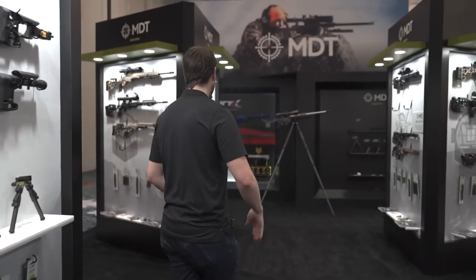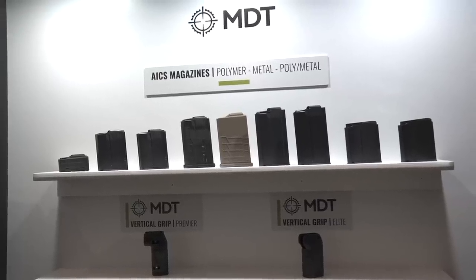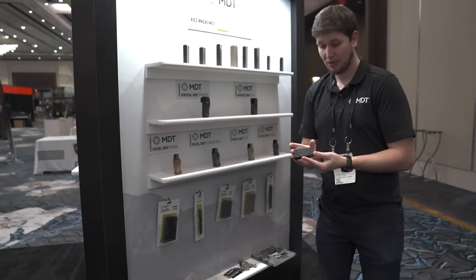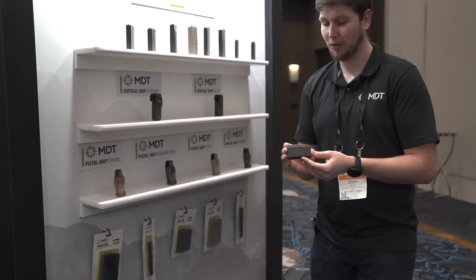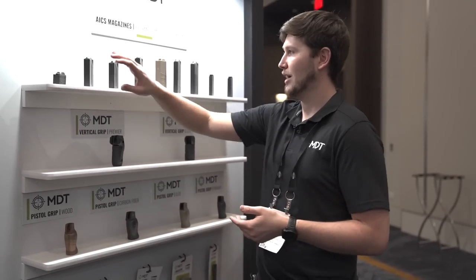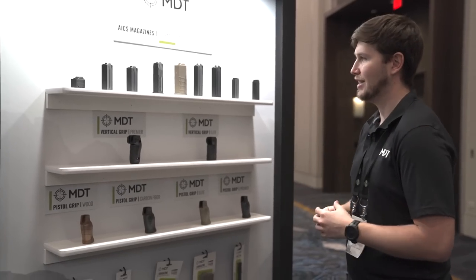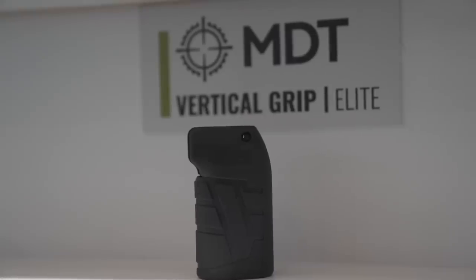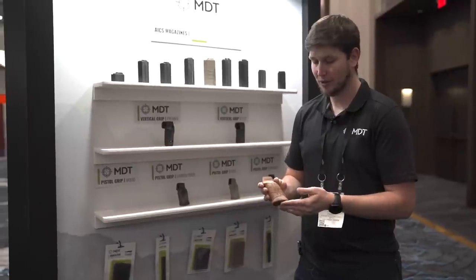Moving through the middle of the booth — on this side we've got accessories displayed, all of our magazines up top. Some newer magazines include our poly-metal mag and our three-round polymer mag. This is a short-action three-round polymer mag holding calibers like 308, 6.5 Creedmoor, 243, and so on. We also have the 6mm ARC mags and the revamped 6mm BR mags ready on the shelves. Down below we've got our full selection of grips.